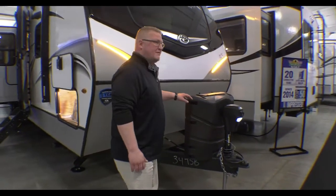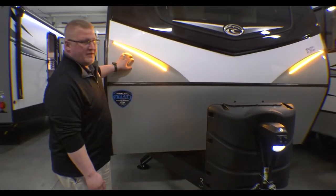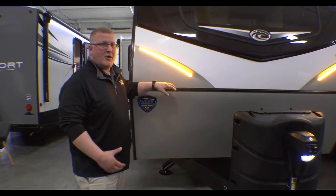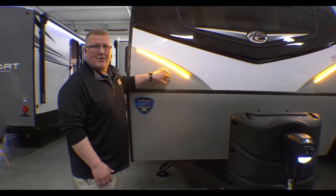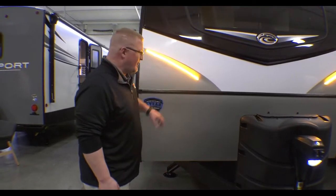Up here you'll notice you've got your full front cap. This is equipped with the amber lights that you can keep on when you're going down the road, even at night. They use the amber lights because you can keep those on legally in all 50 states going down the road.